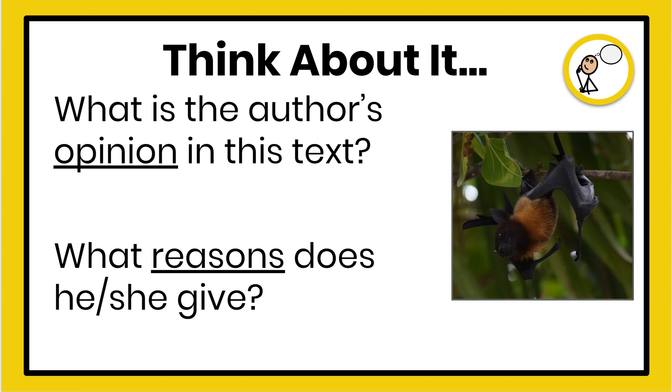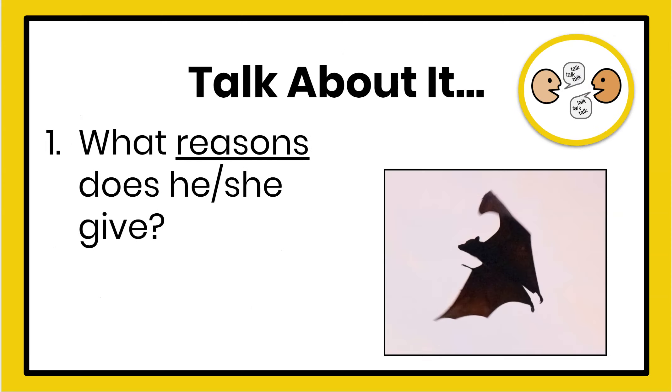Now that you've thought about it, let's talk about those reasons. You might remember the opinion is that the author thinks that bats are important. Now think about the reasons that he or she gave in the text that support how important those bats are.